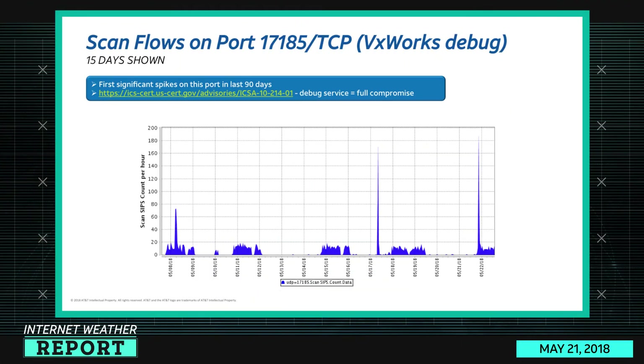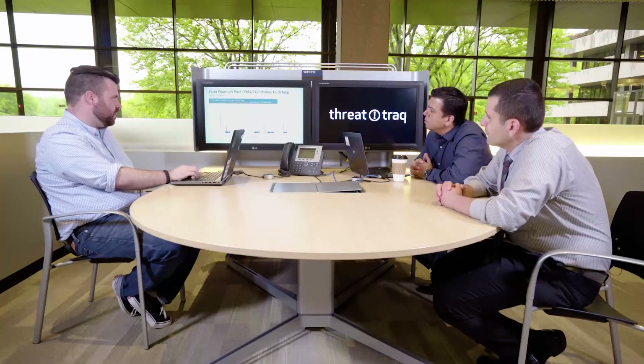Port 17185 TCP — one I had never heard of before. The first significant spikes we've seen on this port are within the last 90 days; it was mostly quiet until recently, when scan sources jumped up to about 180 per hour. This is a debug service for VxWorks, an embedded operating system similar to embedded Linux but different enough. No one seems to have weaponized it yet — otherwise I'd expect to see a stronger upward trend in the scanning population.